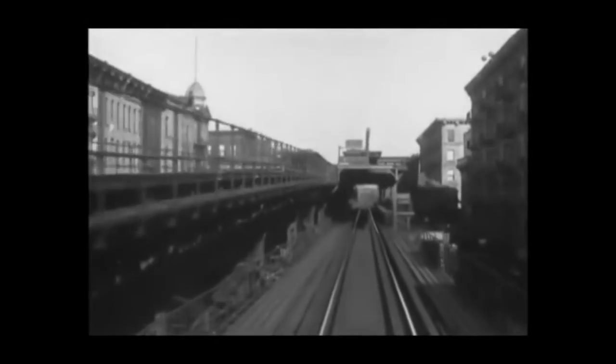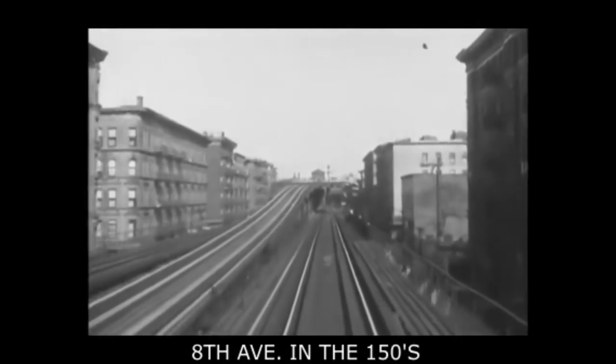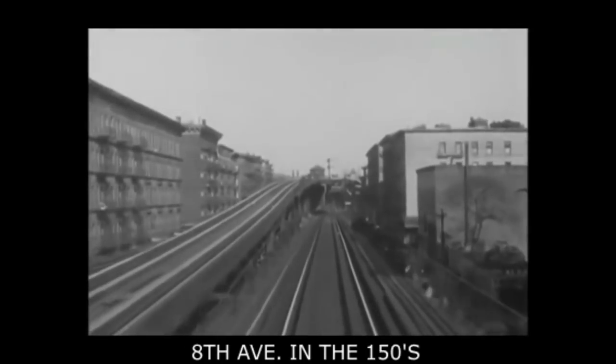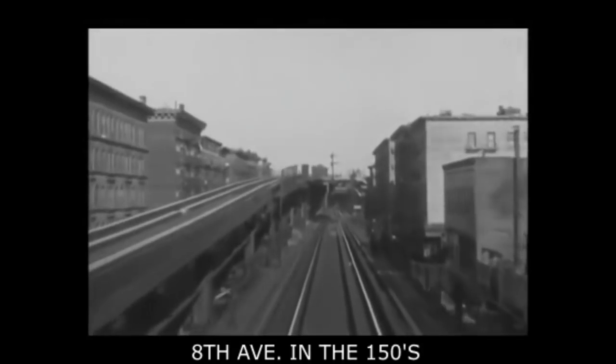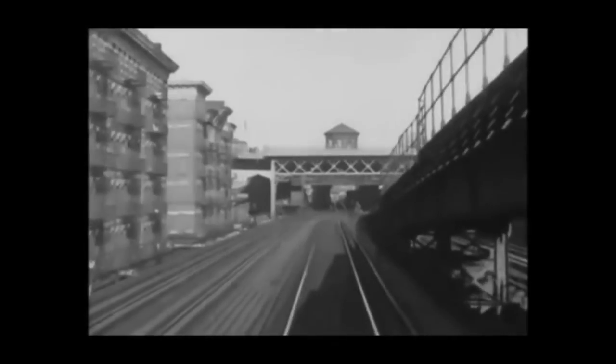Uptown expresses used the upper level flyover there to get to the east side of the 155th Street Station. Uptown locals terminated at 125th Street and most of them took the track to the left under the express track and went over to the west platform of the 155th Street Station, which had two double track platforms. Ahead may be seen a streetcar on the viaduct leading to the 155th Street Bridge, the McCombs Dam Bridge.